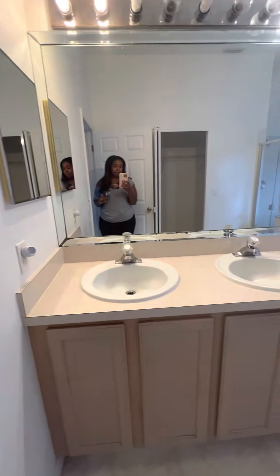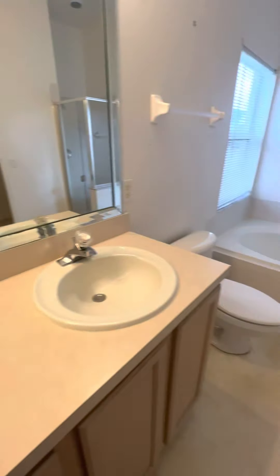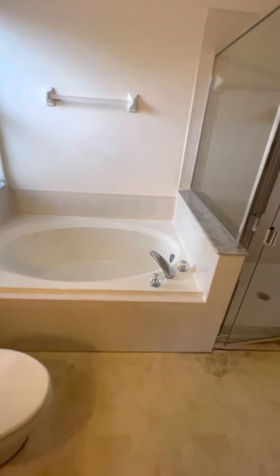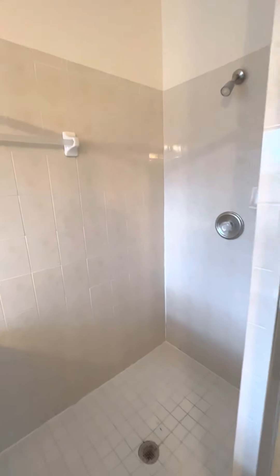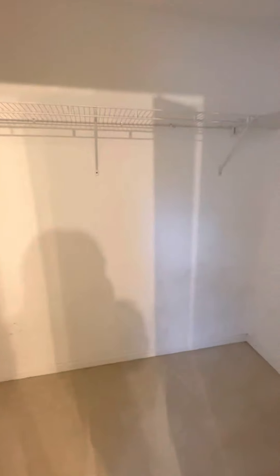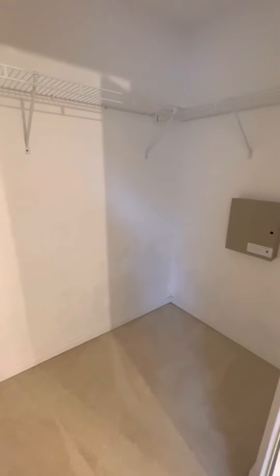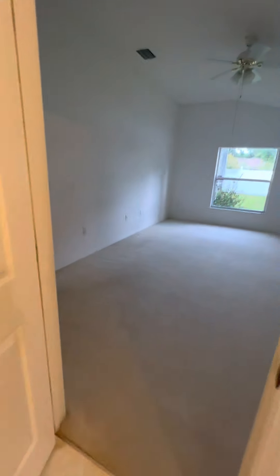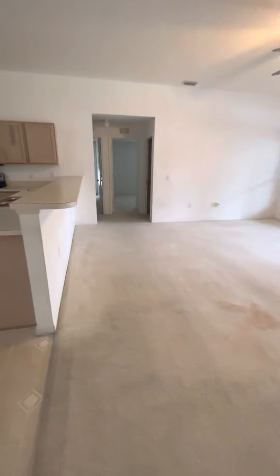Nice size bathroom area — you got the double sinks and your medicine cabinet, which is great. Toilet here. Nice soaker — this is a nice size step-down shower; it'll definitely fit both of you guys, which is great. You do have your closet with glass doors on it. Nice walk-in — not major or huge but decent. I would probably do a custom closet to work with the full amount of space. That is the master — you do have that split floor plan.